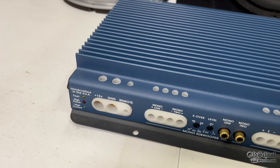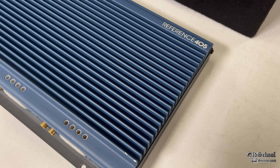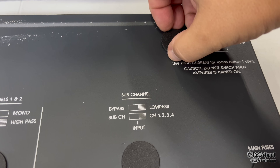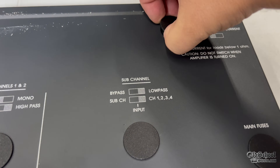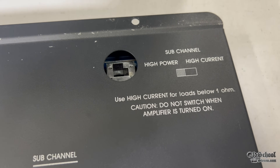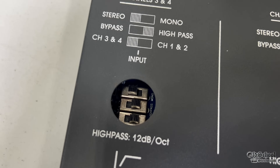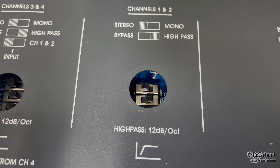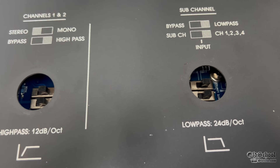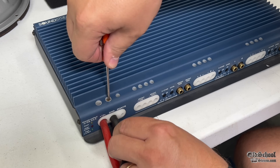The thing I really like about these particular amps is the connections. These are something I just wish amplifier companies would still use today — they're so slick. If you flip the amplifier over, there are little caps covering some of the different switches and settings. You can set the sub channel for high power or high current. Set it to high current if you're going to do loads below one ohm; we're going to leave it in high power because we're doing two ohms. There are also switches for channels three and four, one and two — whether you want to use the crossover, bypass it, or bridge it. These switches usually go bad, so in many cases they need to be replaced. Sometimes they can be cleaned with contact cleaner, but most cases they do need to be replaced.